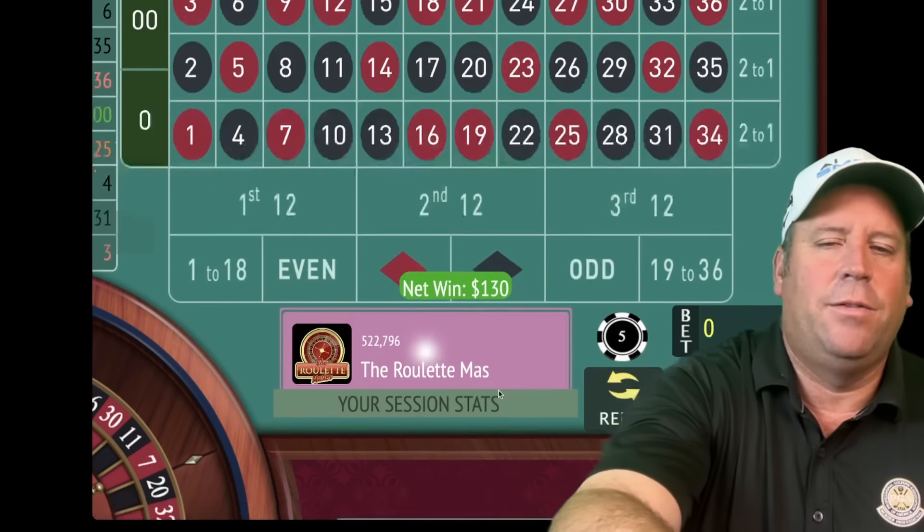We'll be on first 12 for five. That's a 28 black — that's a loss, so we're going to go from five to ten on first 12. That's a 19 red — another loss. After you go from five to ten, for the next bet you double and add a unit, so that's twenty-five dollars. If we lose that one, we just go up five dollars. We did lose, so we go from twenty-five to thirty.